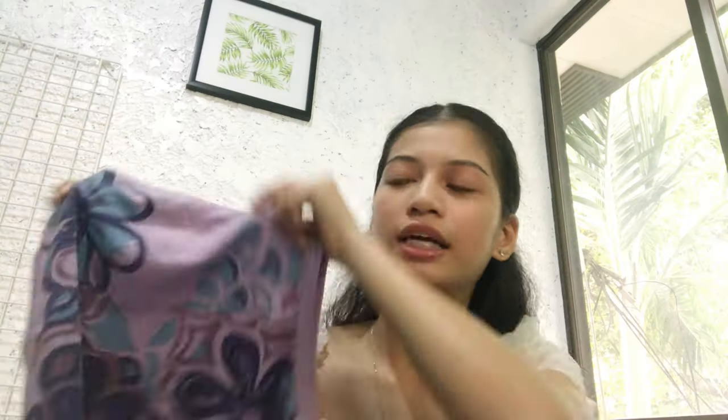Let's go to the second top na nakuha ko. This one is a turtleneck — plain yung likod niya, tapos yung front niya is floral.